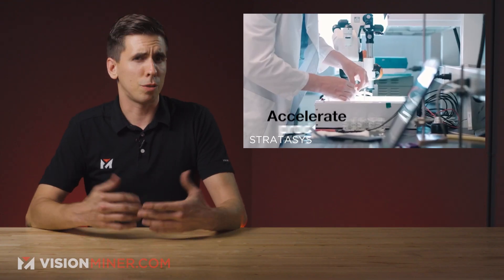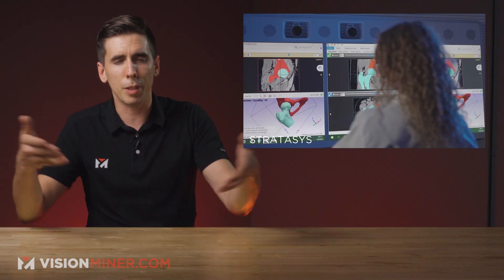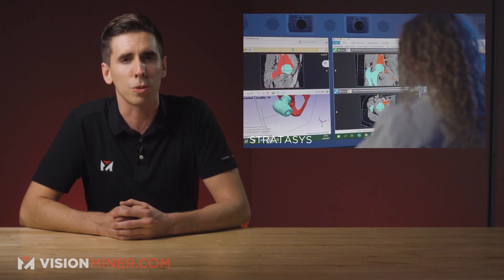Giving them a greater rate of success. After all, practice doesn't make perfect — perfect practice makes perfect. Is 3D printing in the medical field something you're interested in? Do you want us to make a video on it? Let me know down in the comments section below, and we'll do it.